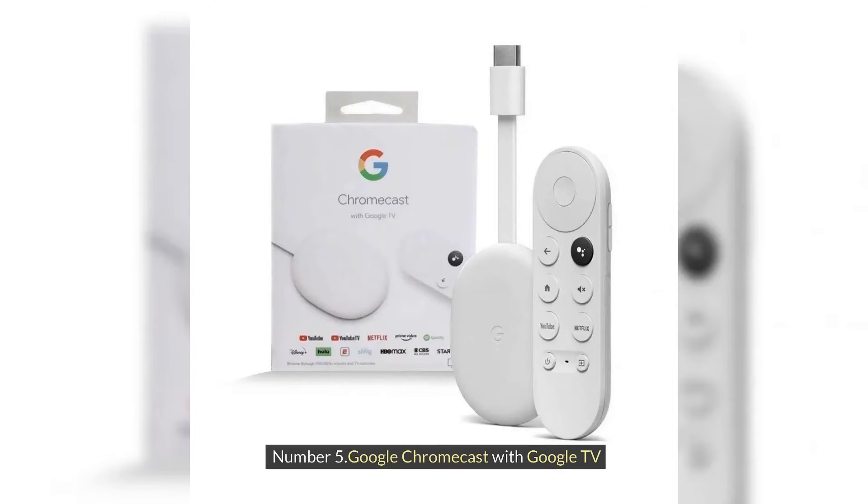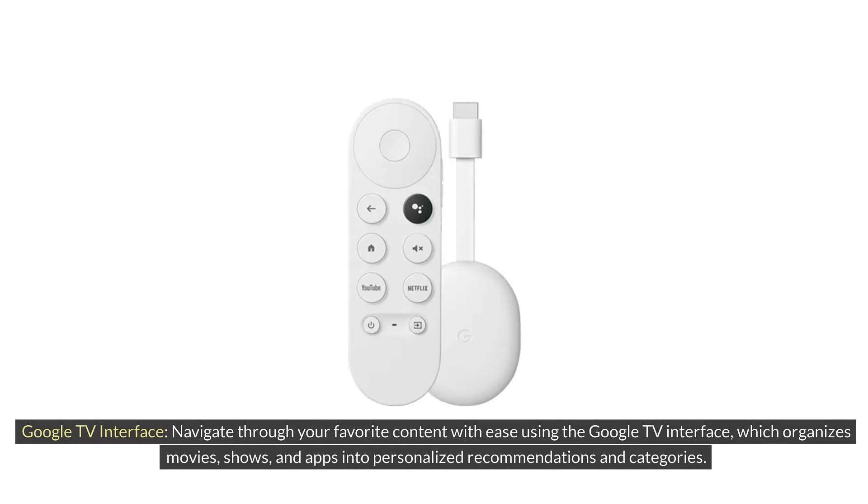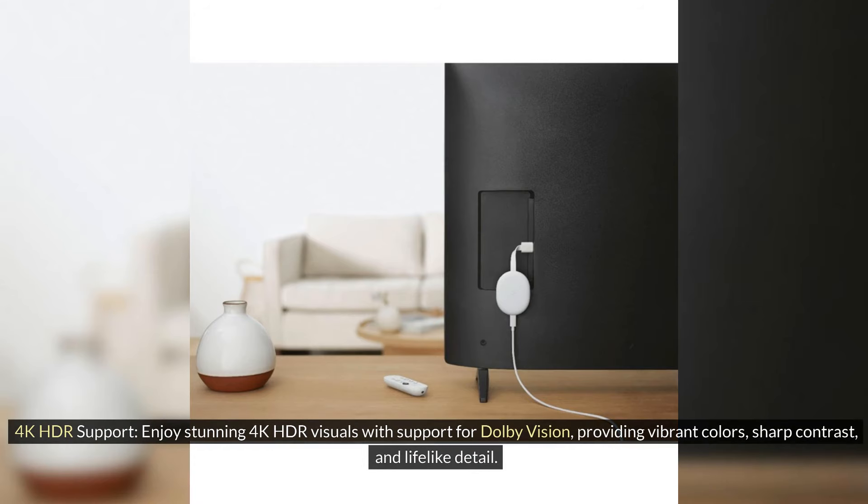Number 5: Google Chromecast with Google TV. Google TV Interface: Navigate through your favorite content with ease using the Google TV interface, which organizes movies, shows, and apps into personalized recommendations and categories. 4K HDR Support: Enjoy stunning 4K HDR visuals with support for Dolby Vision, providing vibrant colors, sharp contrast, and lifelike detail.